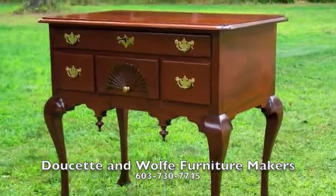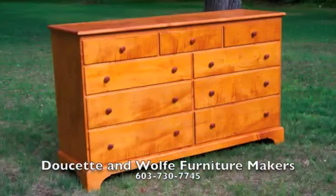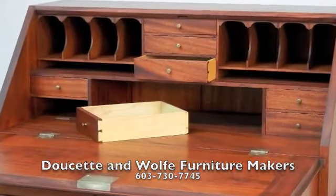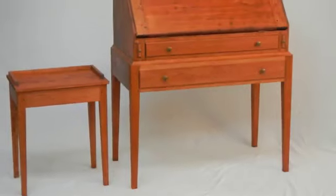Whether you're looking for an end table, a desk for your home or office, or an entire bedroom set, we work closely with customers and build furniture that reflects both your personal style and needs, combining both function and aesthetics.